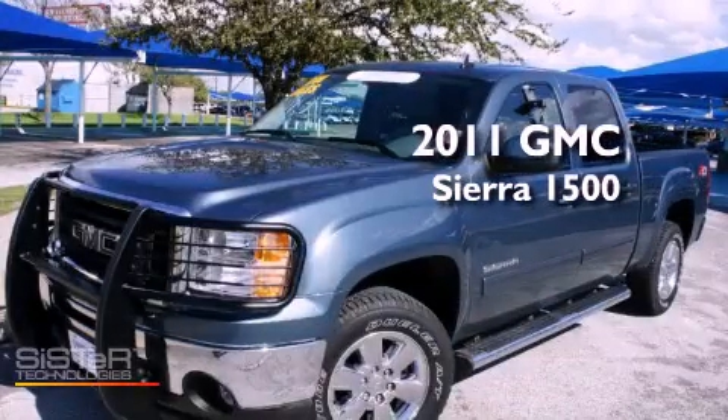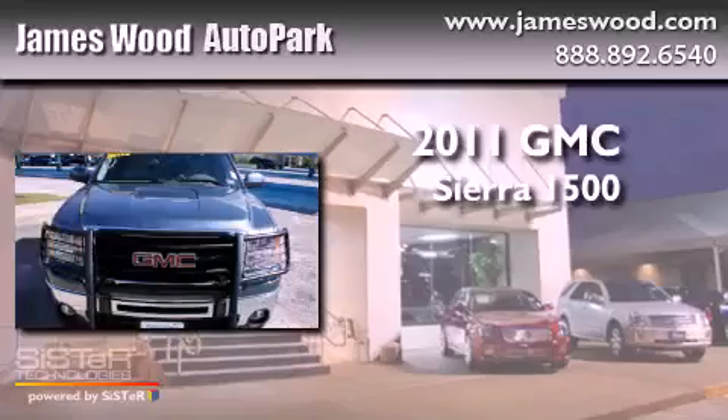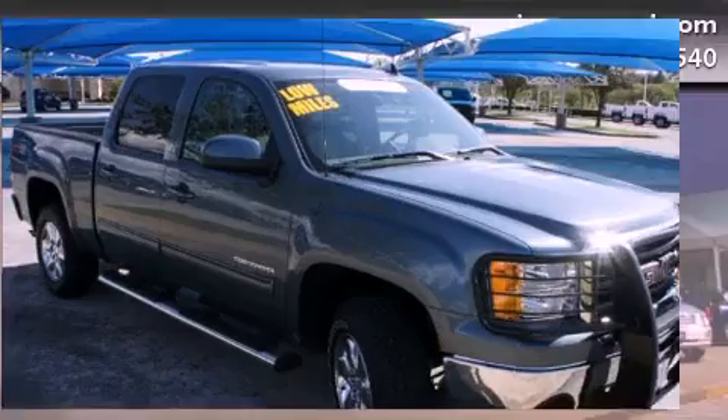This is a certified pre-owned 2011 GMC Sierra 1500. It features a 5.3-liter eight-cylinder engine, an automatic transmission, and four-wheel drive.